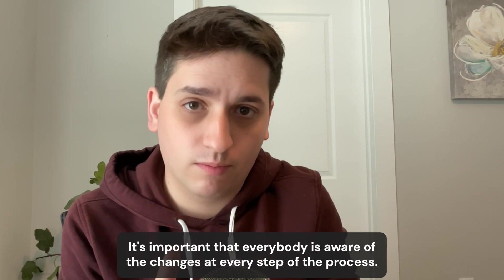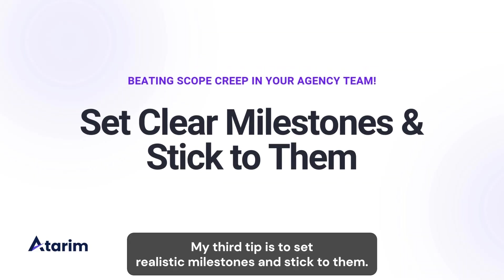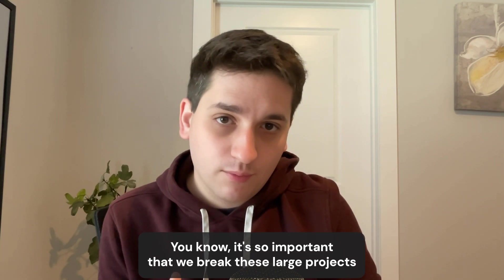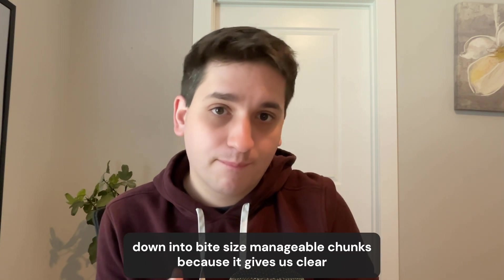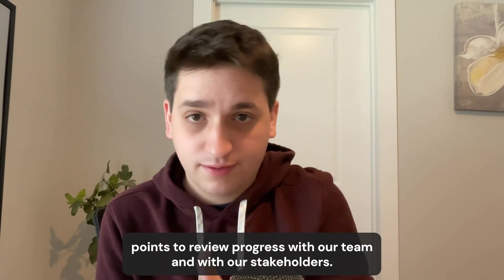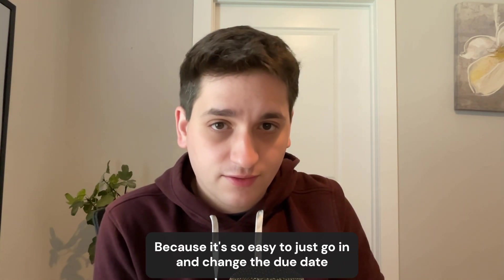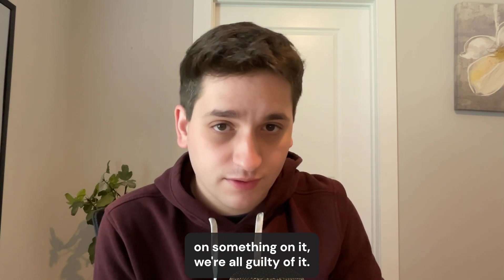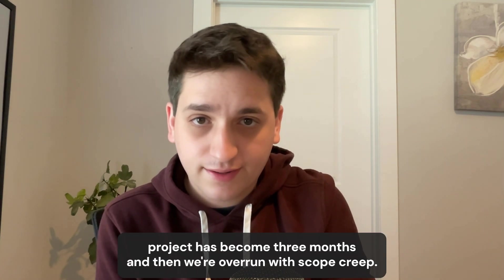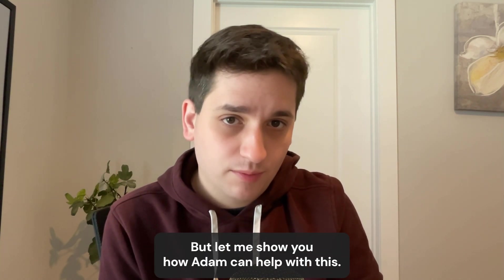My third tip is to set realistic milestones and stick to them. It's so important that we break large projects down into bite-sized, manageable chunks because it gives us clear points to review progress with our team and stakeholders. It's easy to just go in and change a due date — we're all guilty of it — but if we keep doing that, a three-week project becomes three months and we're overrun with scope creep.